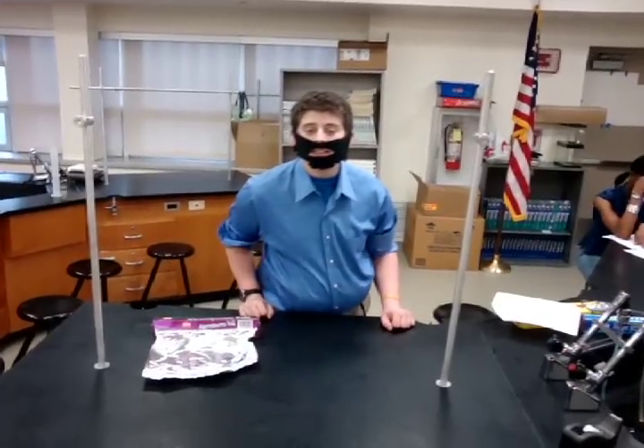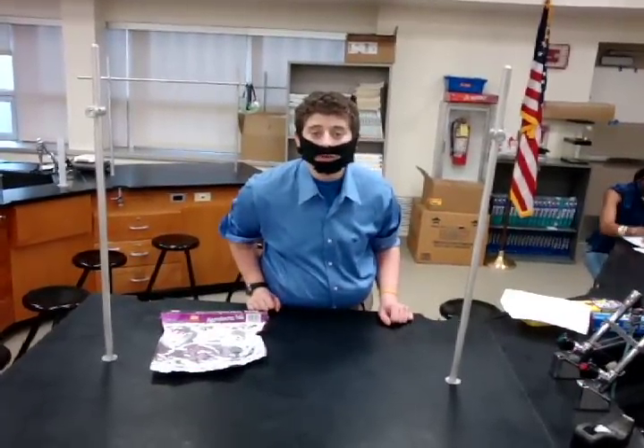Aluminum is a metal and found in the solid phase, and it is also malleable and ductile. Aluminum is the third most abundant element in the Earth's crust and the most abundant metal in the crust. It is also the most useful and versatile element in the world.